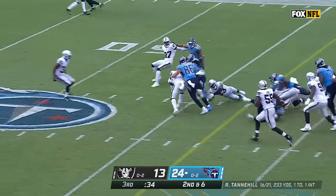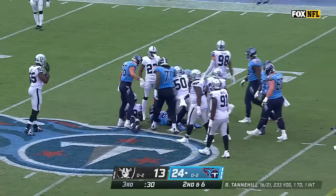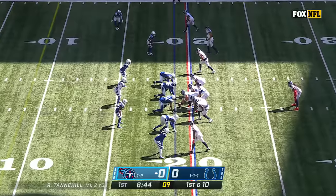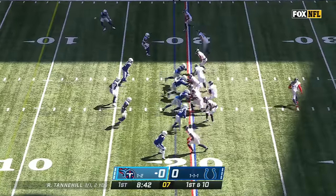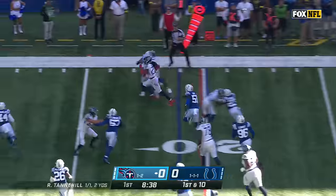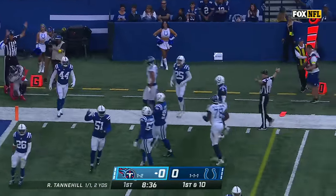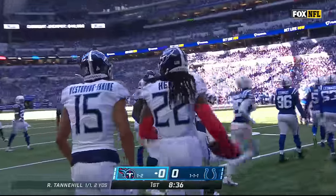Second down at 6. Henry — first down at Moore, with a big push, out to midfield. Swing it out — backwards pass for Derrick Henry, and Derrick Henry gets another first down. Good blocking by Robert Woods out on the perimeter.